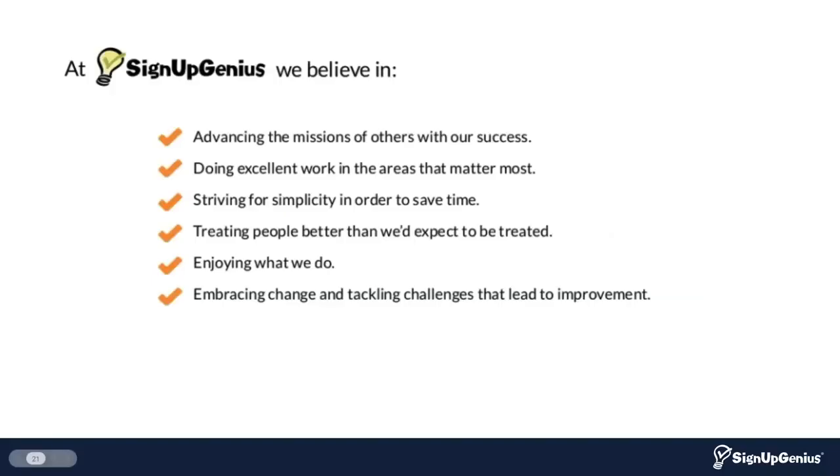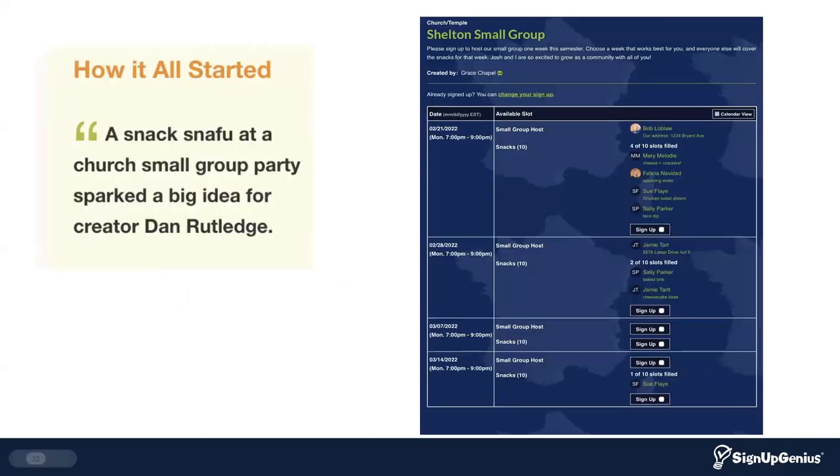My name is Kelly Johnson, and I am with SignUpGenius.com, coming to you from Charlotte, North Carolina today. SignUpGenius has a strong company culture where we value simplicity, doing excellent work, embracing change, and enjoying what we do. One of my favorite parts of being part of the SignUpGenius team is helping everyday people do great things and have an impact on their community.